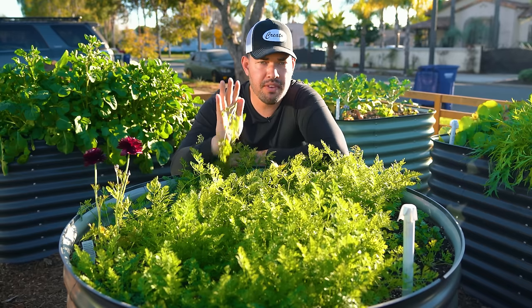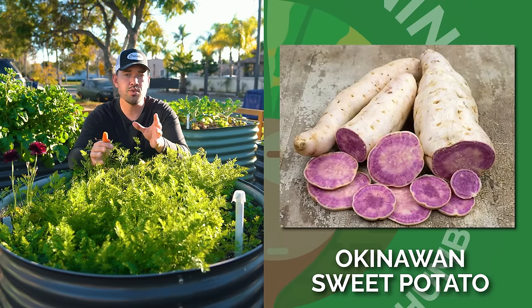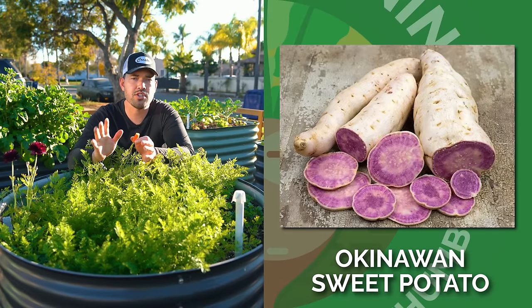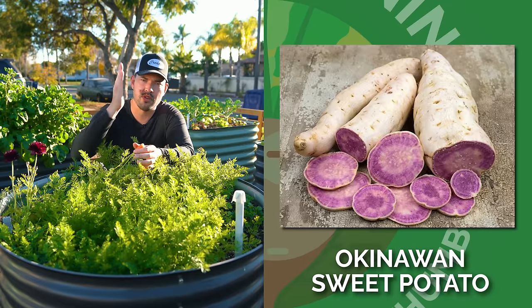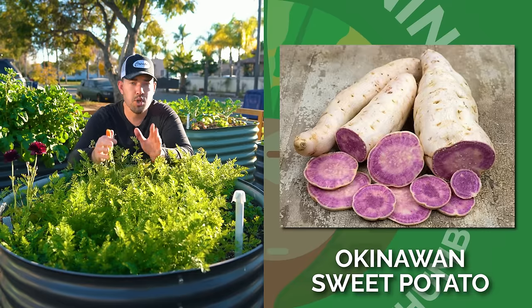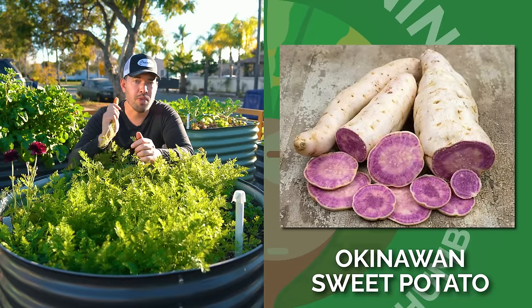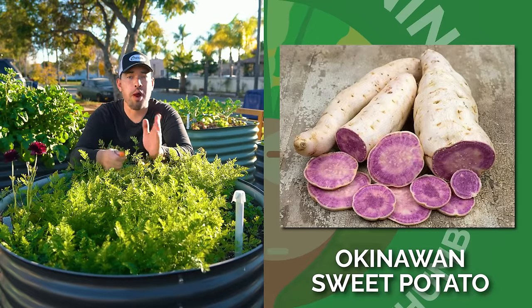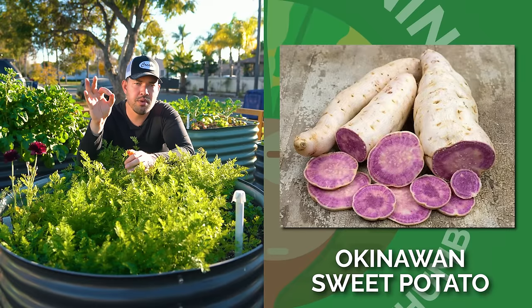The crop that I have never grown is a sweet potato of really any kind. I've propagated sweet potato slips, but I have never actually grown it all the way to completion. This year I'm focused on the Okinawan sweet potato, which if you take a cross section, you get this beautiful purple interior. So we'll be doing a full guide on Okinawan sweet potatoes here on the channel.